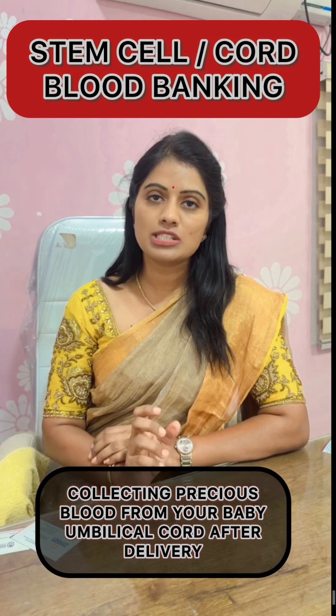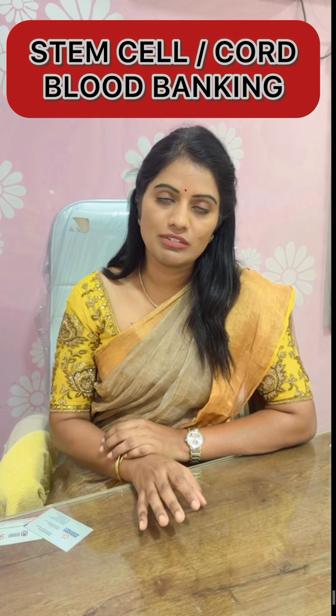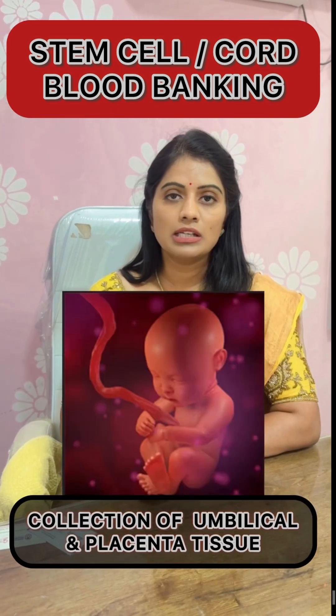It is nothing but a process of collecting the precious blood from your baby's umbilical cord during the process of delivery. Along with collection of the blood, we even collect the umbilical tissue and the placental tissue and store it.